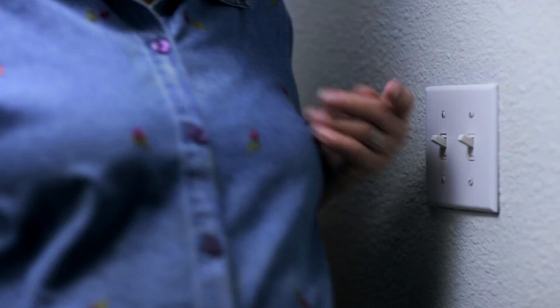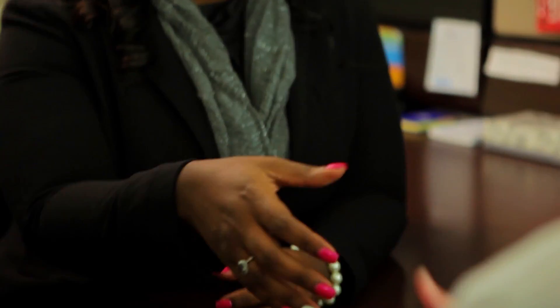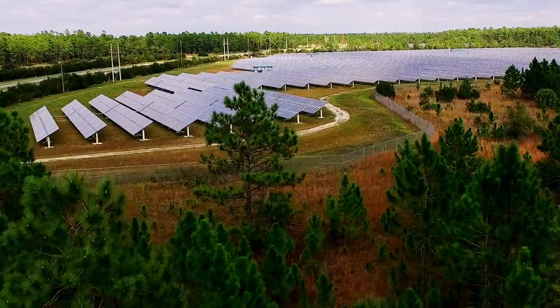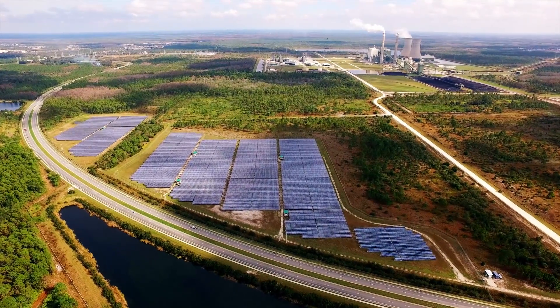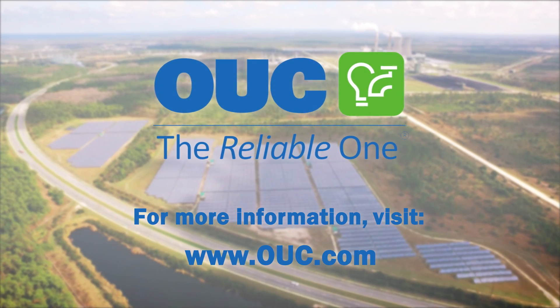With a proud history of over 90 years as a community leader, providing both residential and commercial customers with dependable, low-cost electric and water solutions, OUC has proven itself worthy of being called the reliable one. Now we're the sustainable one, too. For more information about our solar programs, incentives, and how to apply for your home or business, visit OUC.com. OUC — the reliable one.